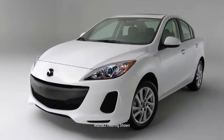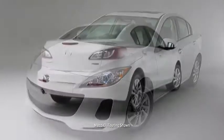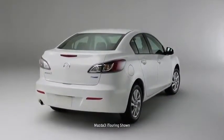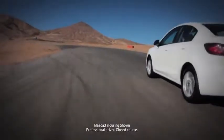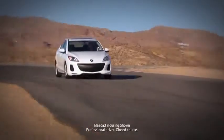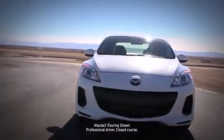The Mazda 3 is what happens when our best engineers, designers, and craftsmen set out to build one car that excels at every task. In fact, it's practically three cars in one — as a four-door sedan or five-door hatchback, the Mazda 3 drives like a sports car, is refined like a luxury car, and is priced like an economy car.